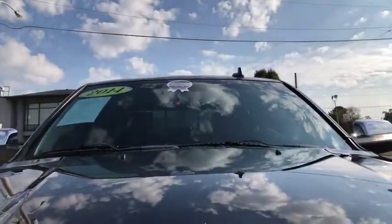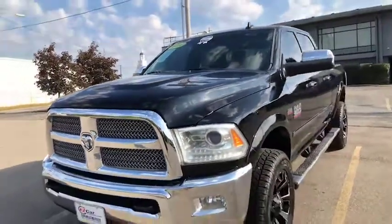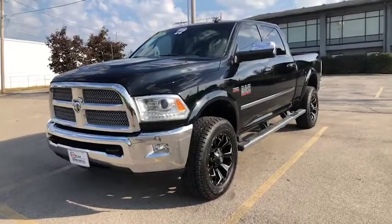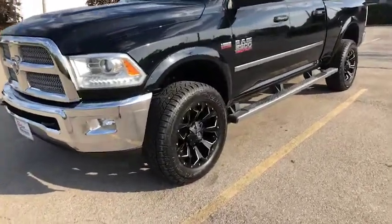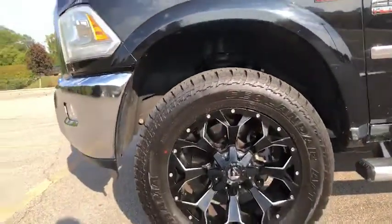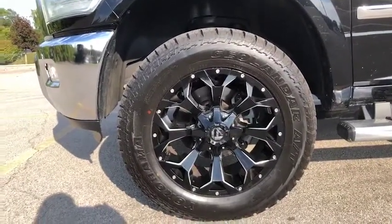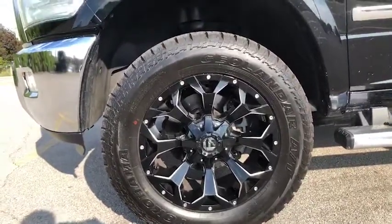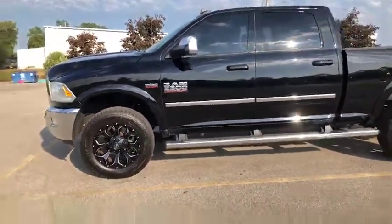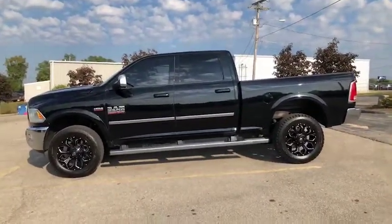As you'll see, it does have our silver EZ Car certified sticker. For more information on our EZ Car certified program, please visit our website at EZCarConnection.com. I do want to show you this has new 20 inch fuel wheels and Yokohama all-terrain tires. It does have step bars for you to get in and out. It is an absolutely loaded limited package and we're going to go inside and check it out.